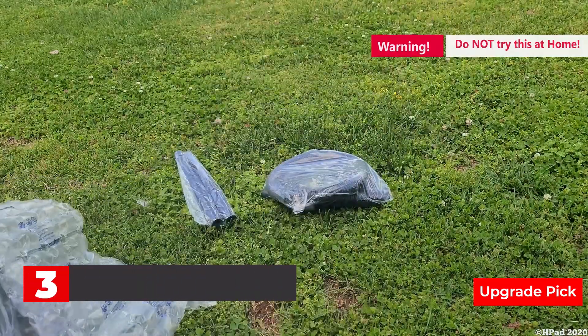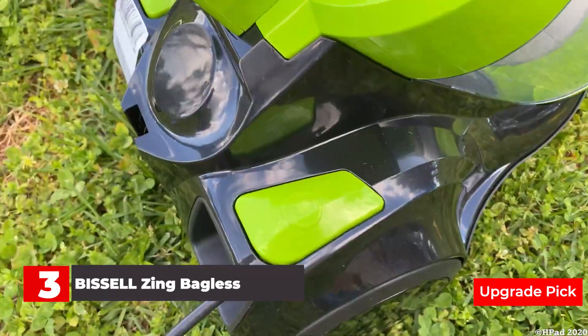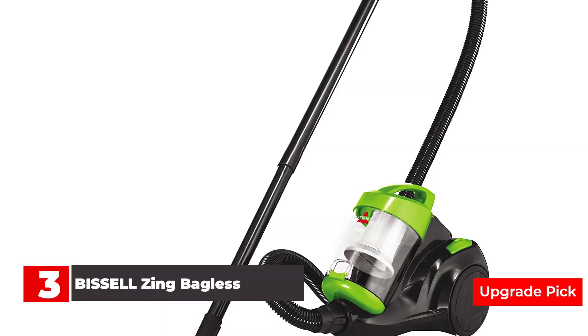Number 3: Bissell Zing Bagless Canister Vacuum. Featuring cyclonic technology that delivers powerful, continuous suction, the Bissell Zing Bagless Canister Vacuum makes it easy to clean hardwood surfaces throughout your home. Weighing less than 10 pounds, it's also simple to maneuver using the integrated carrying handle so you can get to those pesky hard-to-reach spots that traditional vacuums might miss. And best of all, there are no vacuum bags ever to buy or change. The bagless design includes an easy-to-empty 2-liter capacity dirt cup and three stages of filtration. These filters are washable and reusable, so you'll save even more money.